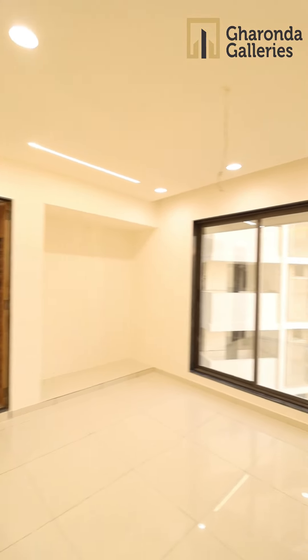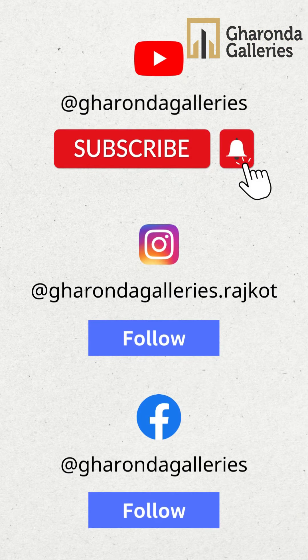This is the two-bedroom with a standing balcony. Please follow our Instagram and Facebook page, and like and subscribe to our YouTube channel.